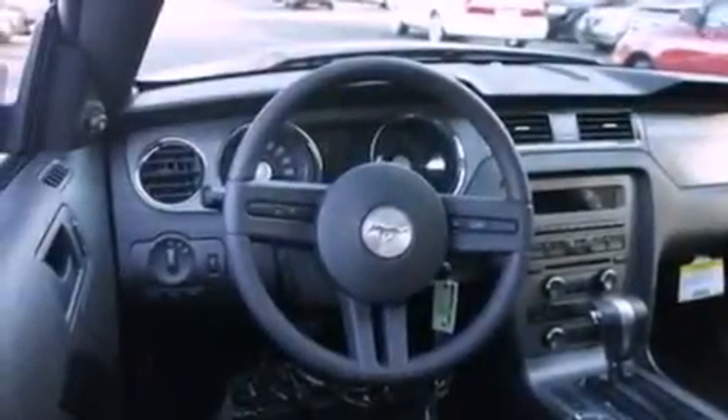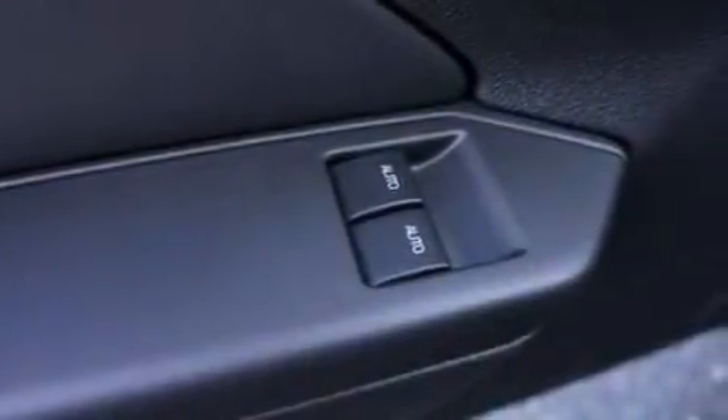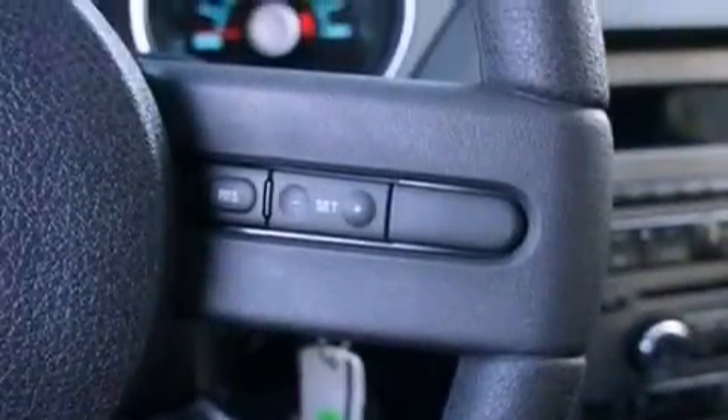The following features are also included: cruise control, full power accessories, keyless entry, a CD player, an illuminated driver's side vanity mirror, 12-volt power outlets, privacy glass, an anti-lock braking system, an external temperature gauge, and an anti-theft protection system.